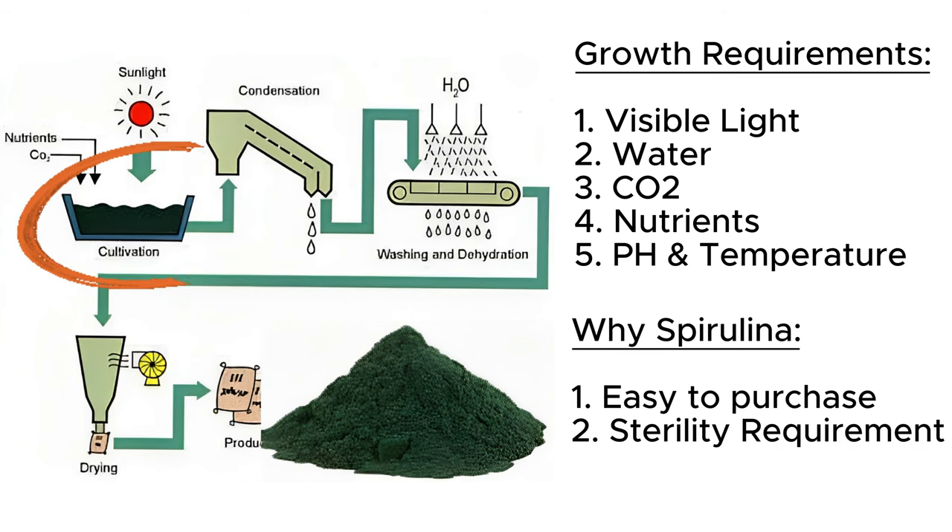I've chosen to grow the algae spirulina specifically for two main reasons. First, it's easy to buy a live culture from other growers. And second, it likes to grow at a high pH, which reduces the sterility requirement that other strains may need. The high pH prevents other organisms from growing in the otherwise favorable condition.